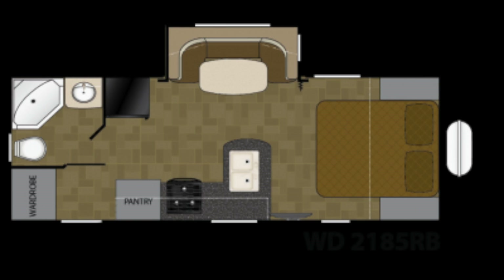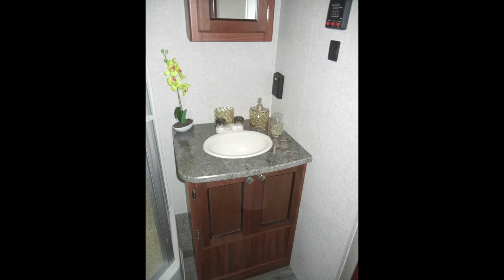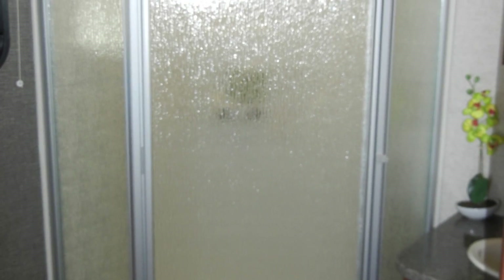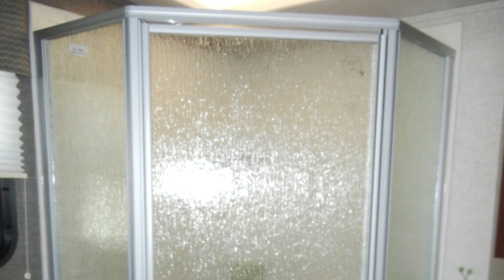The bath has a comfortable design with foot-flush toilet, a sink vanity, a wood-framed mirror medicine cabinet, and power vent. It also comes with a large corner shower with glass enclosure and skylight.